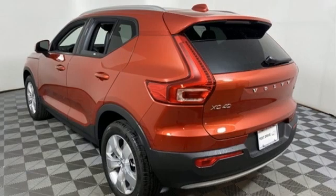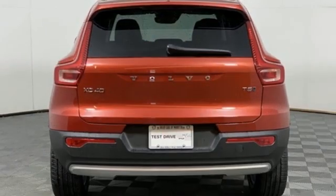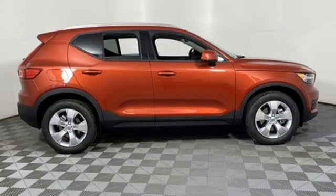Front heated leather bucket seats, rear parking sensors, external memory control, memory exterior door mirror settings, voice-activated climate controls, auto-dimming rearview mirror, and LED low and high beam headlights.